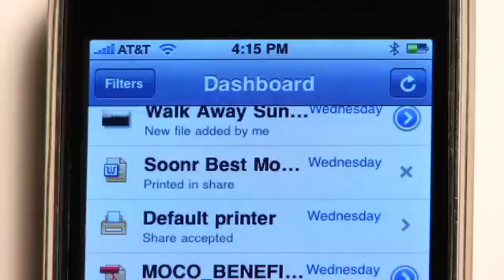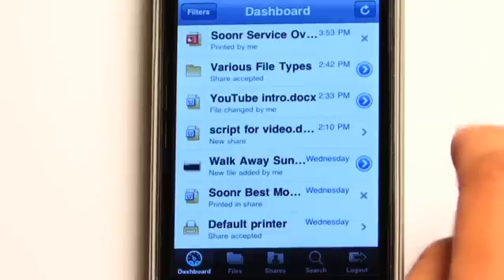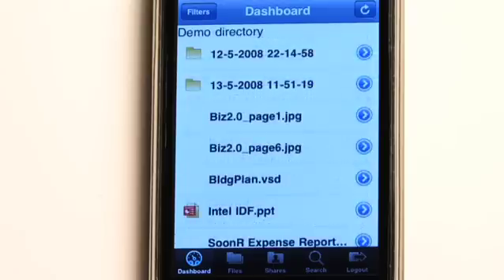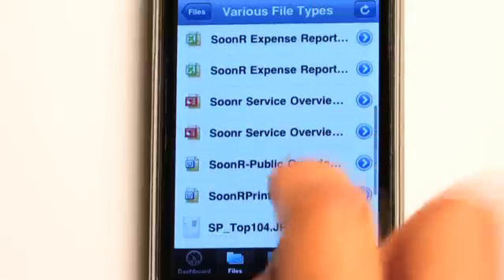I can scroll down and see what files have been added, changed, or have new comments. If I want to take a closer look, I just tap on the icon. In this case, it's a folder with many file types. There's presentations, spreadsheets, and other documents.